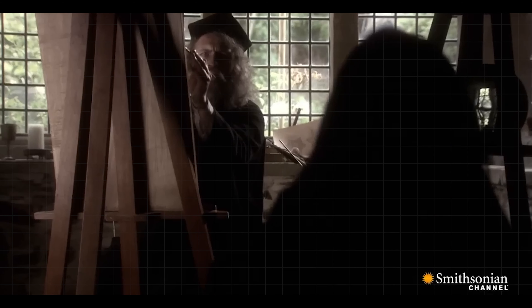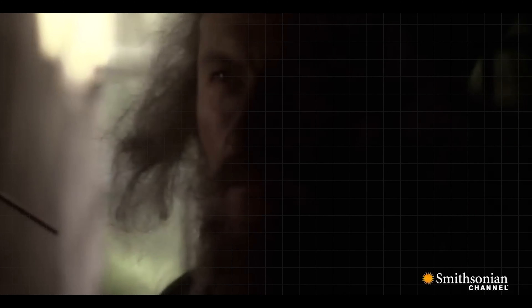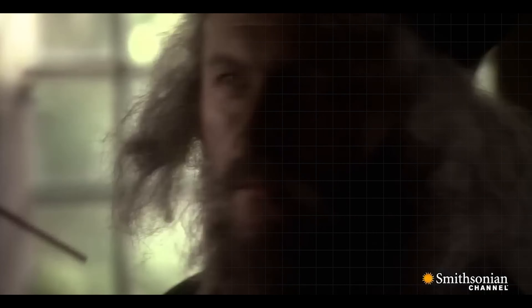Da Vinci chose to paint the Mona Lisa on a wood panel instead of canvas, because in 16th century Europe it was a popular trend, using poplar wood, as were many other contemporary works of the Renaissance.